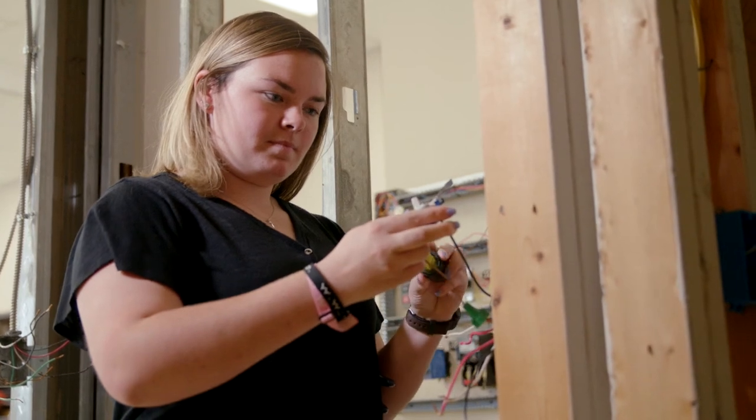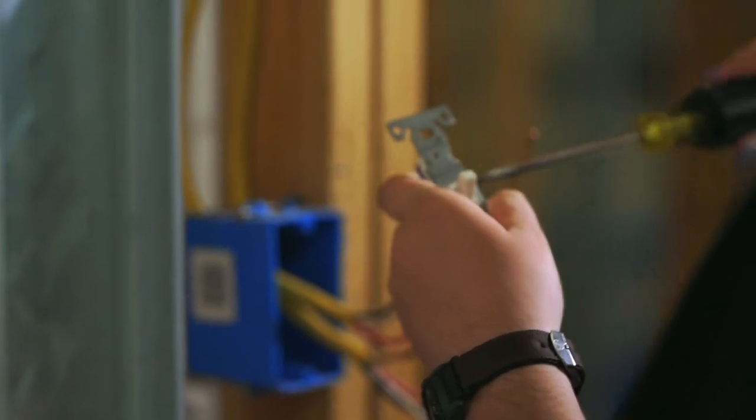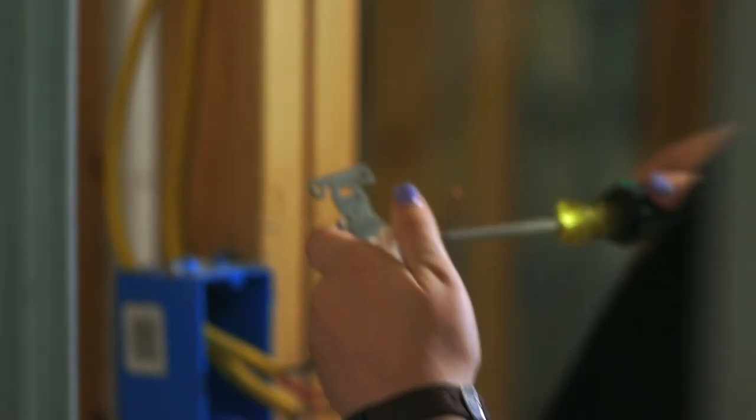We're seeing a lot more women in the trades programs, including electricity programs and a lot of the fields, so we're wanting to empower women to know that they are welcome in the industry, even in a lot of these male-dominated fields.